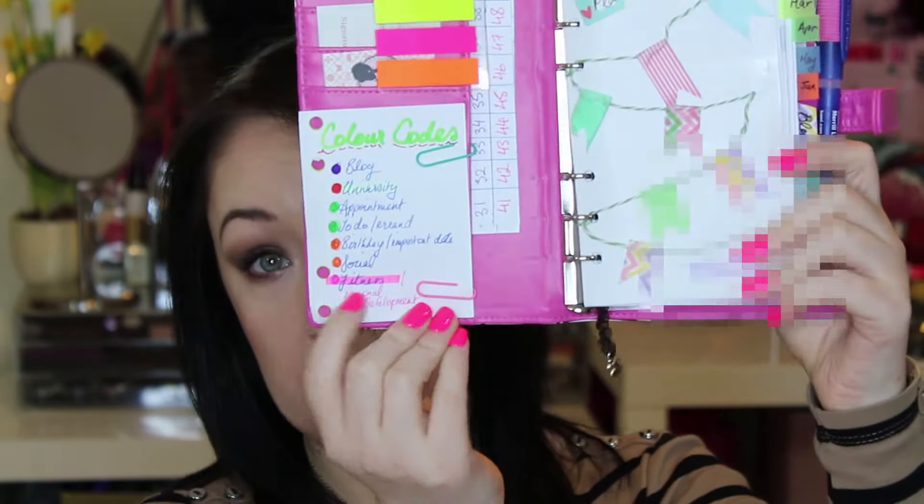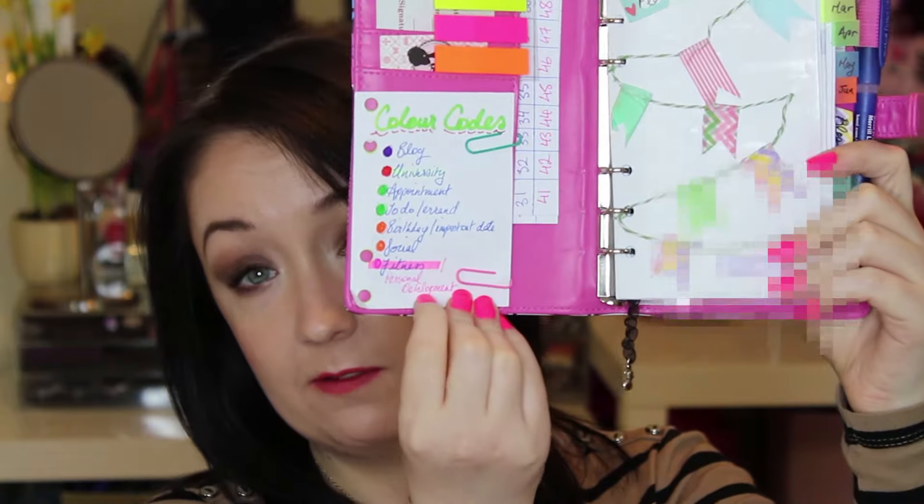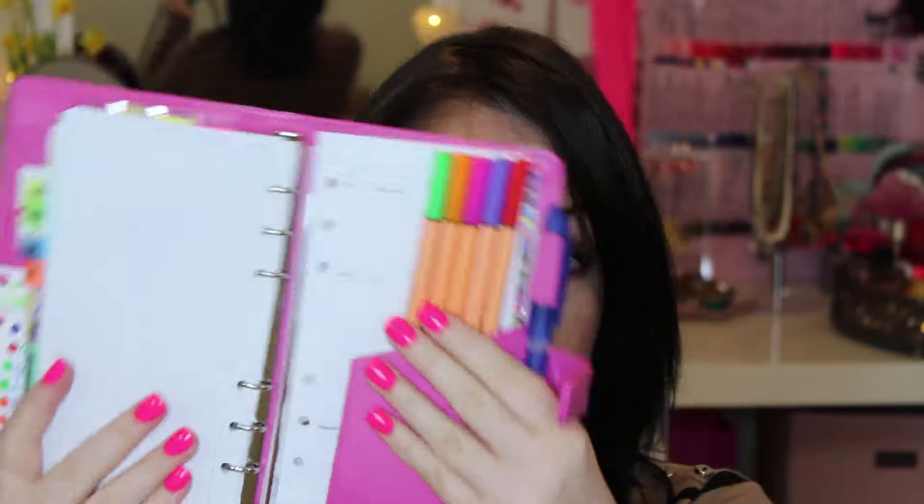Other than that I just carry with me my organizer, and this is one from Paperchase - it's their compact organizer but I've managed to stuff it full of stuff so it ain't so compact anymore. I am a bit of an OCD organizing sort of freak and I have various colour codes here. This is my colour code key for putting stuff in my diary depending on what they are: blog, university, appointment, to-do errand, birthday or important date, social, fitness and personal development - in purple, red, green, orange and pink respectively. And in the back I have the coordinating pens, because it would be an absolute travesty if I had to write everything just in blue ballpoint.